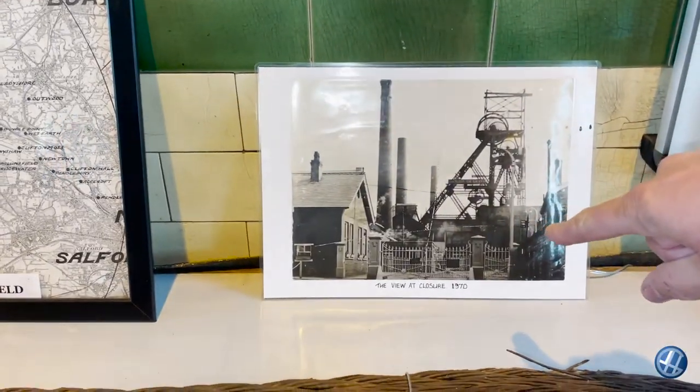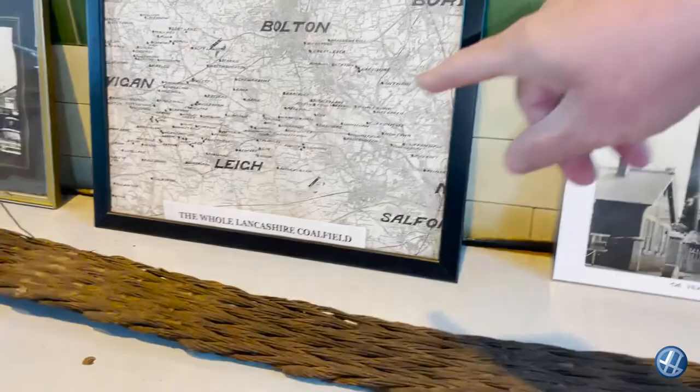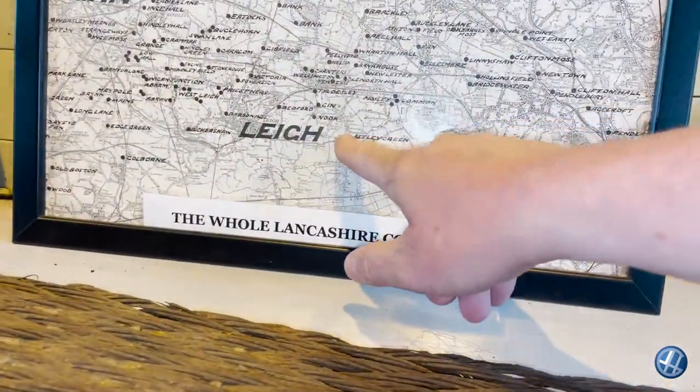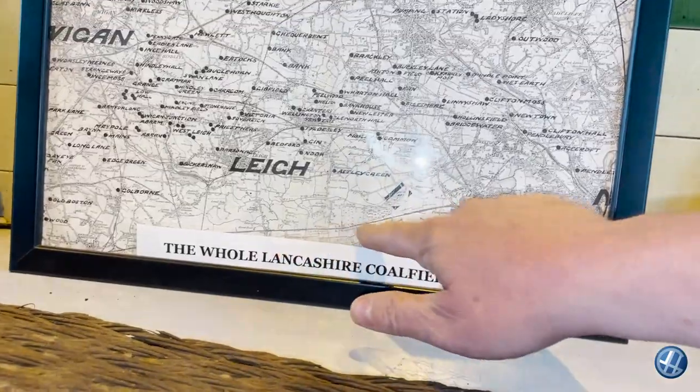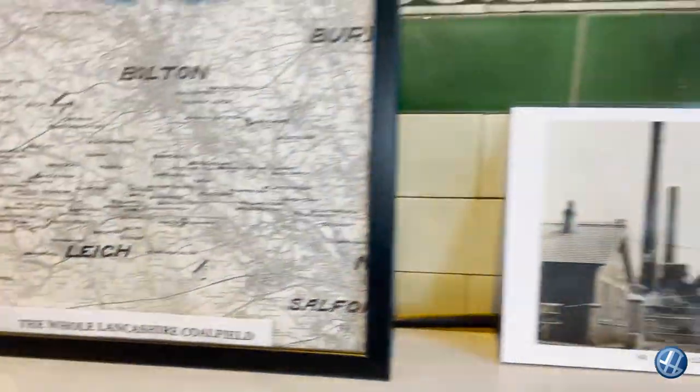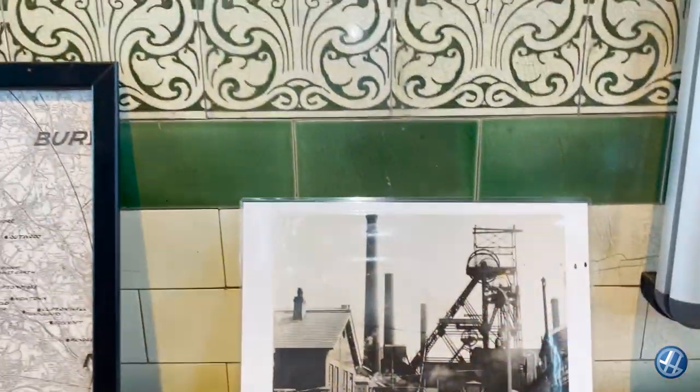Look at that — it closed in 1970. Here, have a look at your map, mate. James was just wondering where the Chat Moss line went. Astley Green Colliery is here; this would be the line here, just south of us, about a mile. This would be the Bridgewater Canal. Look at these big chimneys at the back.